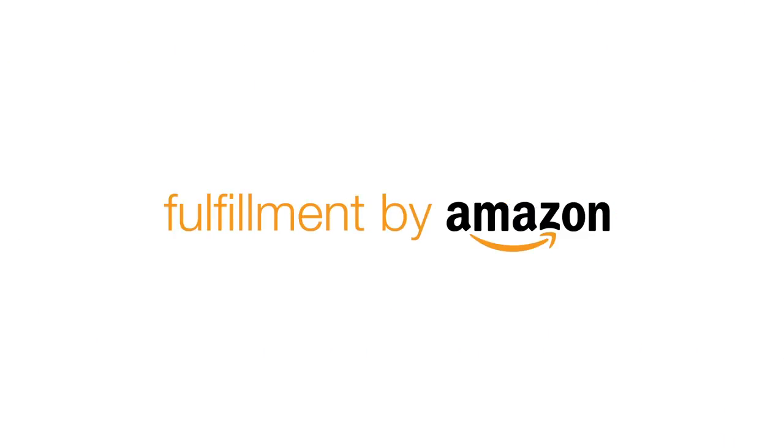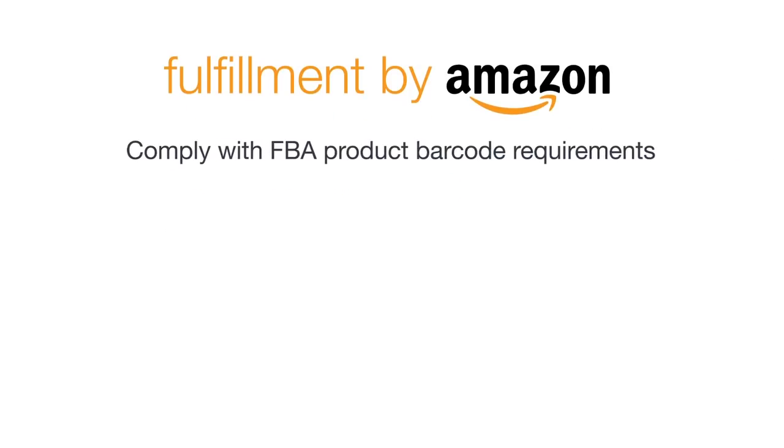Now that you're ready to ship your products to FBA, it's important to make sure that you comply with FBA product barcode requirements so that your products are received smoothly and can be sent to customers as soon as possible. You can find these requirements by clicking the link at the bottom of the screen.